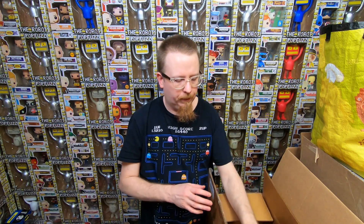Box one was pretty awesome - no grails or anything, but definitely a lot of newer stuff that I want for my own collection, so I'm actually thrilled with that.